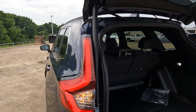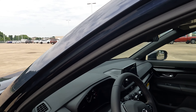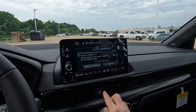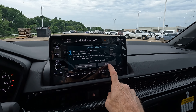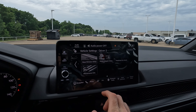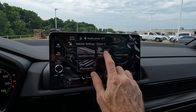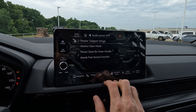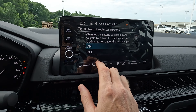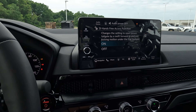We'll get back to the cargo area shortly with all the specs. But if you go into the infotainment screen and your power tailgate won't open, come here and go to power tailgate setup, then hands-free access function. If it's set to off, set it to on and you should be okay.